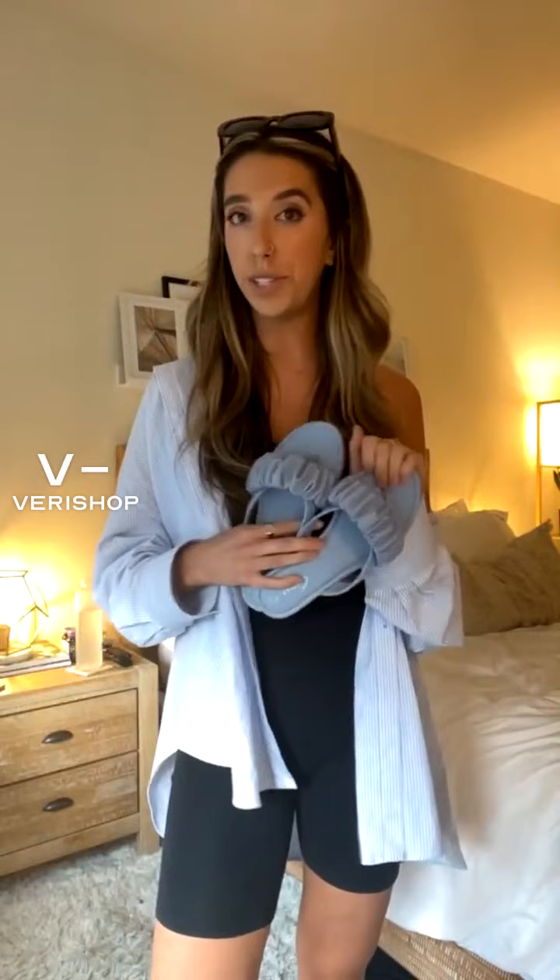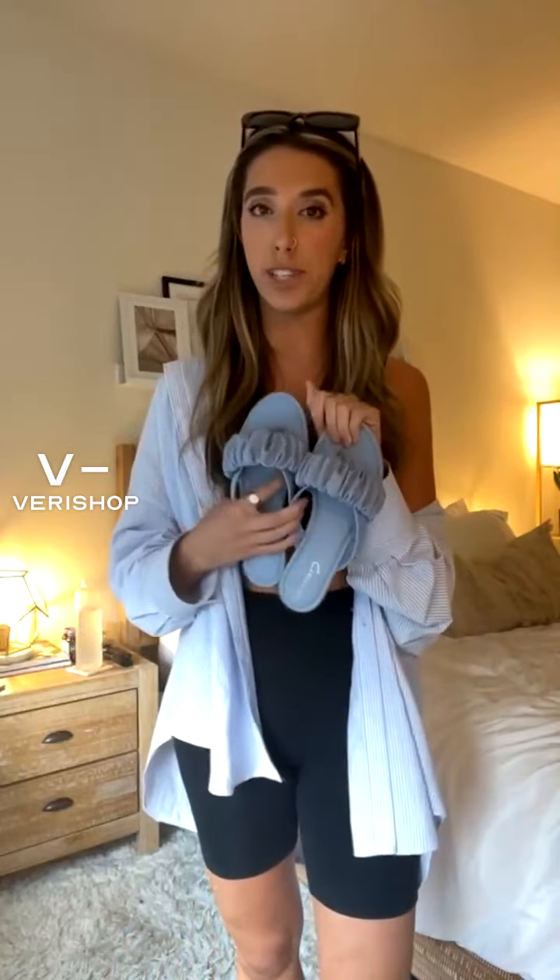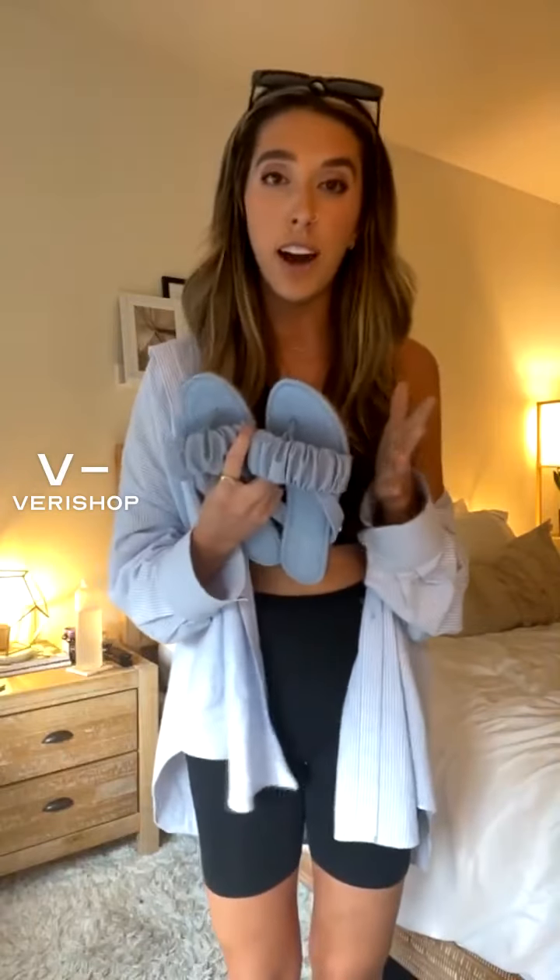They do run pretty true to size. If you're somebody like me whose feet get kind of swollen — I feel like your feet get swollen walking around in summer heat — you might want to size up a half size just to make sure they're not too snug. Otherwise they do run pretty true to size.